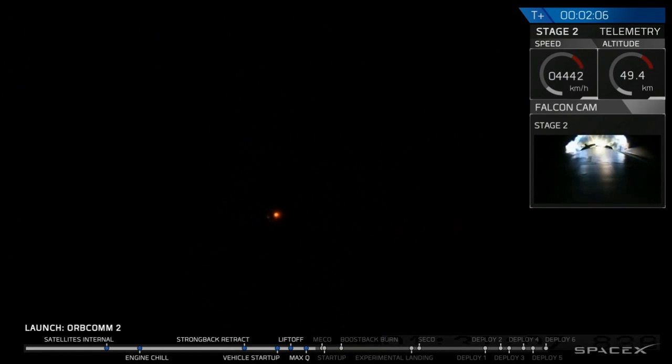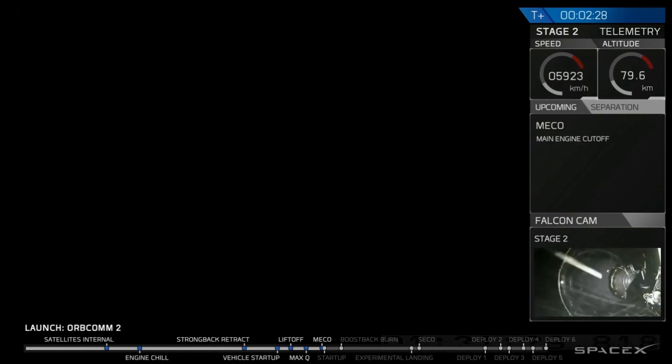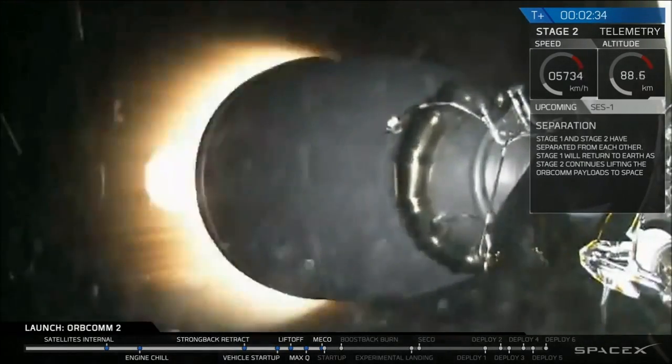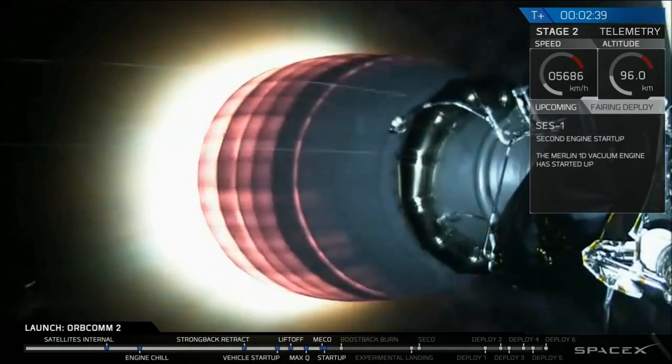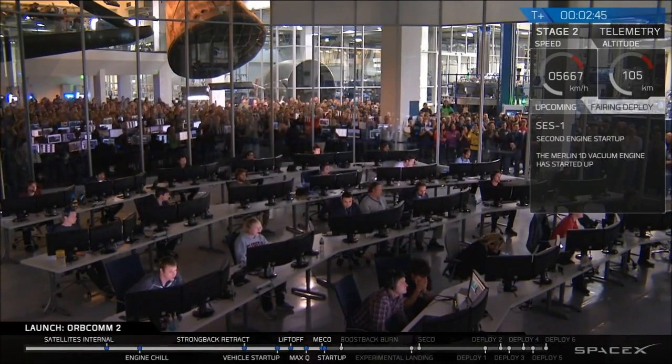T plus 2 minutes, speed 1.2 kilometers per second, downrange distance 11 kilometers. Main engine cutoff approaching shortly. And there we have the main engine cutoff to low Earth orbit.